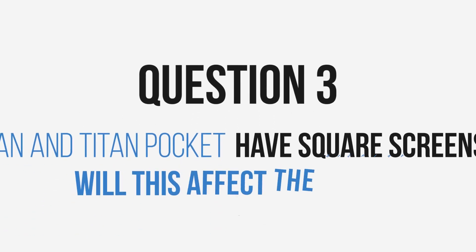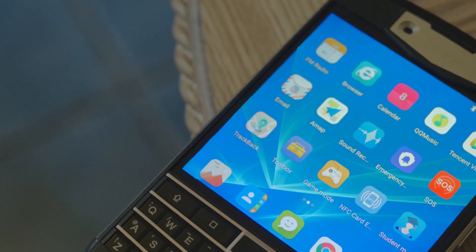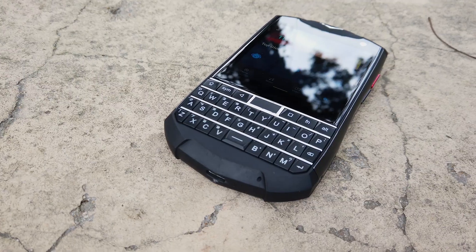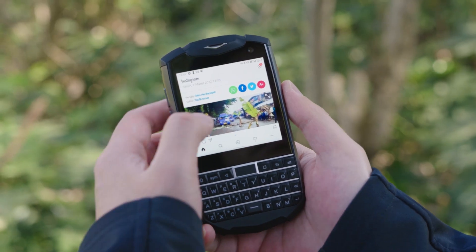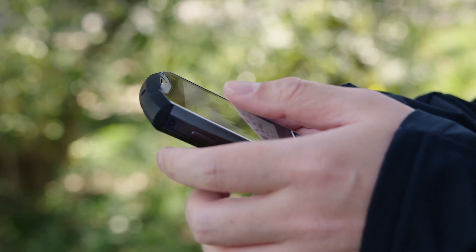Question 3: Titan and Titan Pocket have square screens. Will this affect the display of the apps I use? We've heard many users' concerns about this before they purchased the smartphone. In fact, Unihertz has already made these QWERTY phones compatible with most mainstream apps. Even though in some particular situations the apps are not compatible, you can turn on the Mini mode to fix the problem, just like this.